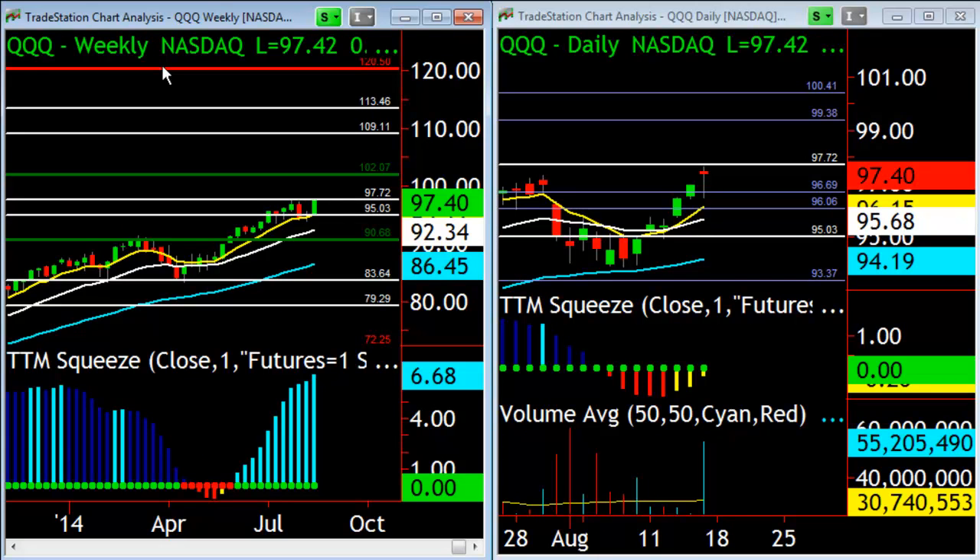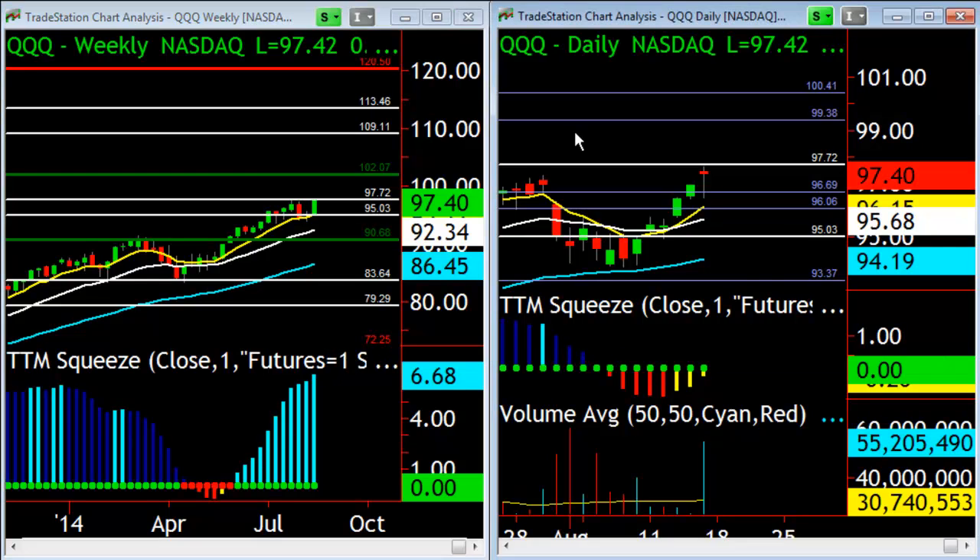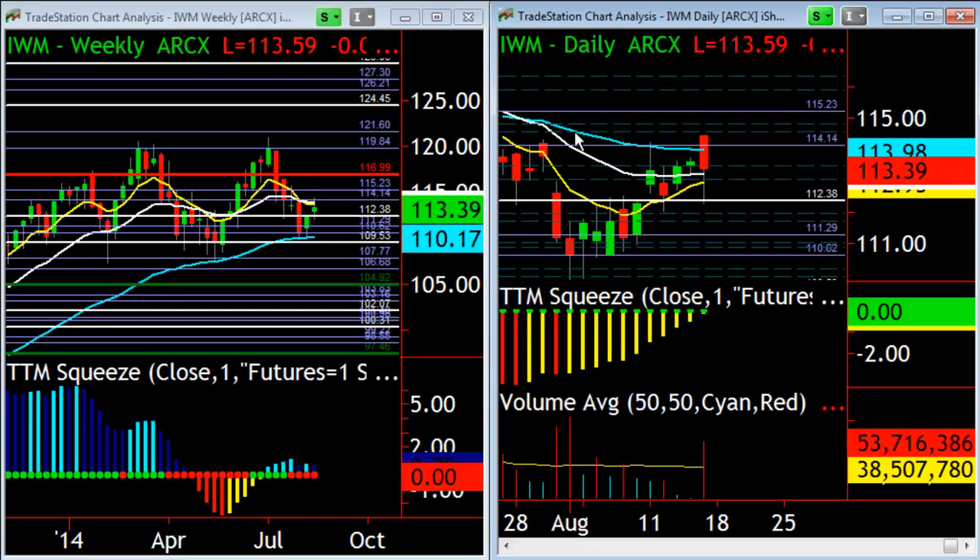As for the markets in general — the QQQs are rocking and rolling on all cylinders. Even when the rest of the market was selling off, they held that 8 EMA on the weekly chart just fine. If anything, we're at a potential double-top phase with a nice squeeze that's extended, so that's something to keep in mind in terms of caution — but we're certainly not going to fight it. That's obviously going higher.